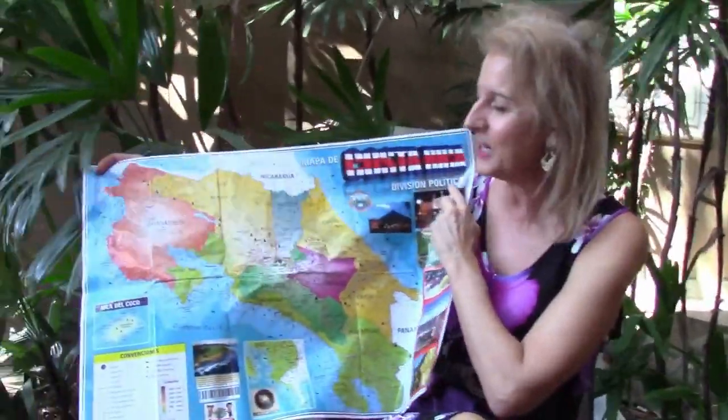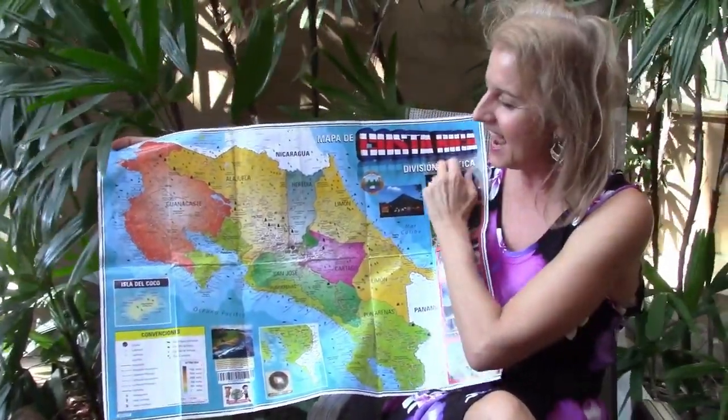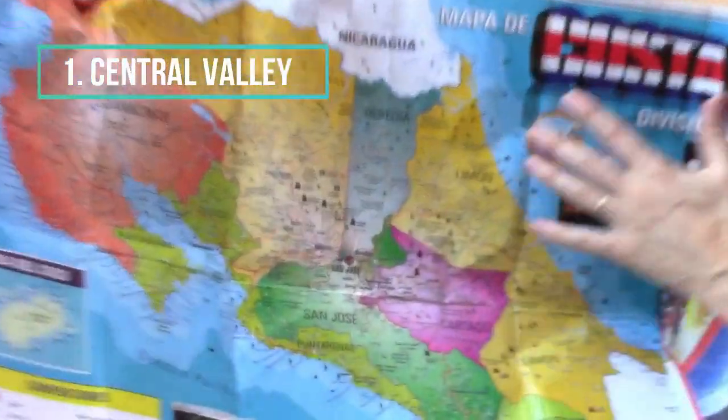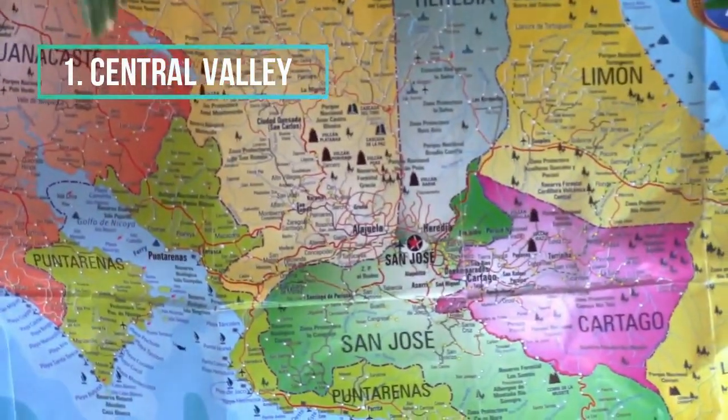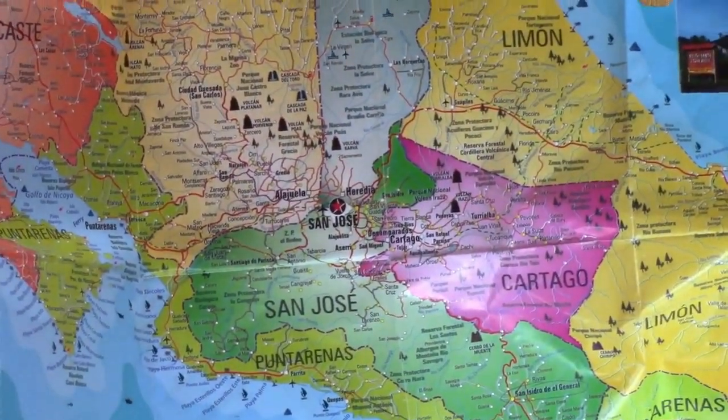The Central Valley encompasses the capital city of San Jose and pretty much runs from San Ramon to Cartago, which is about 90 miles. The Central Valley is a bit of a misnomer because it's not actually a valley — it's an elevated plateau ranging from 3,000 feet to 5,000 feet. And because of that elevation, there's perfect weather there, and every expat will tell you that's one of the main reasons they chose to live there.